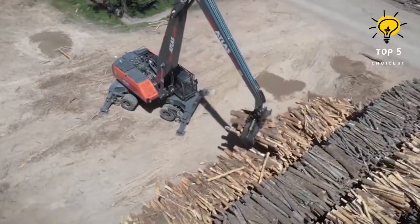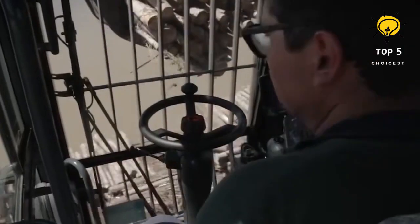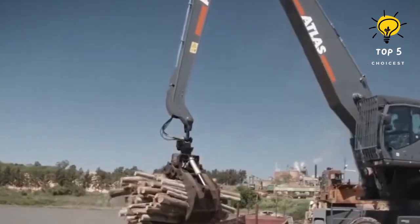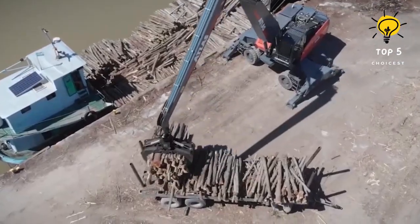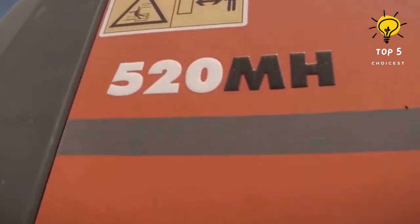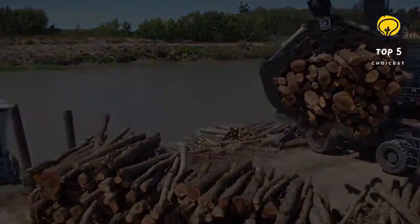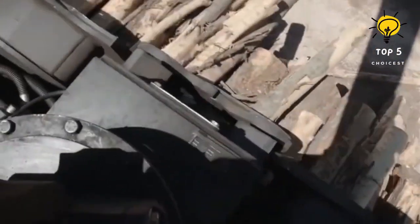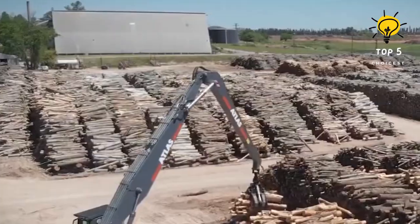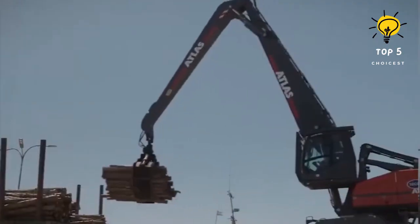Number 5: Atlas 520MH. Atlas 520MH material handling machines redefine versatility, catering to a spectrum of industries including ports, recycling, city cleaning, mining, food, and timber. With a range spanning from 10.3 to 12.7 meters and an operating weight from 23.6 to 25.9 tons, available in crawler or mobile design, its robust applications excel in loading scrap, transporting granite, and handling wood. Atlas also offers customization by integrating additional equipment such as emission control cameras, special grippers, and more.